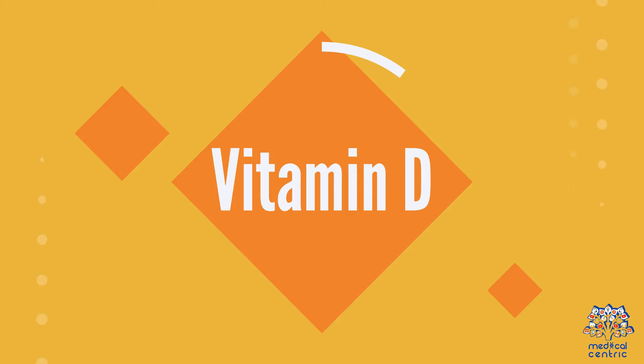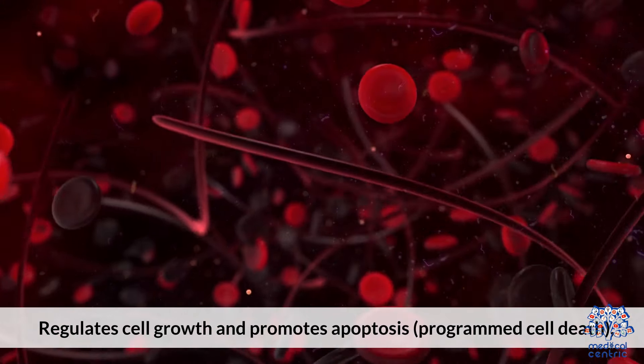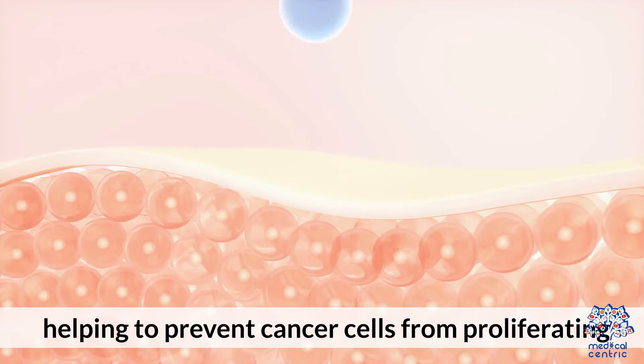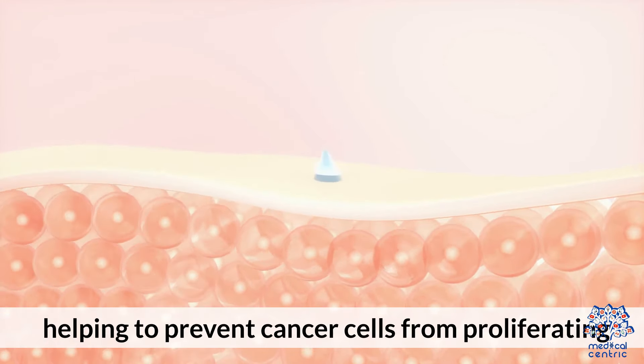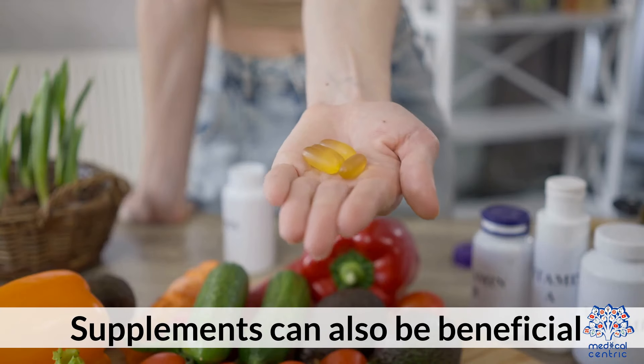1. Vitamin D regulates cell growth and promotes apoptosis — programmed cell death — helping to prevent cancer cells from proliferating. Sources include sunlight, fatty fish, and fortified dairy products. Supplements can also be beneficial.